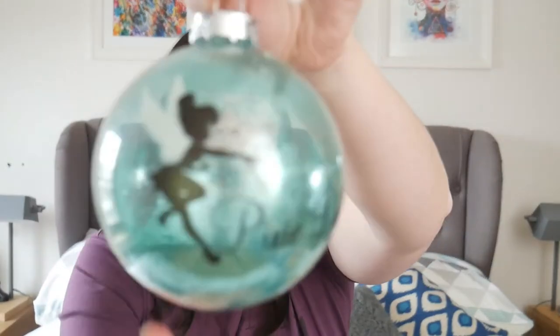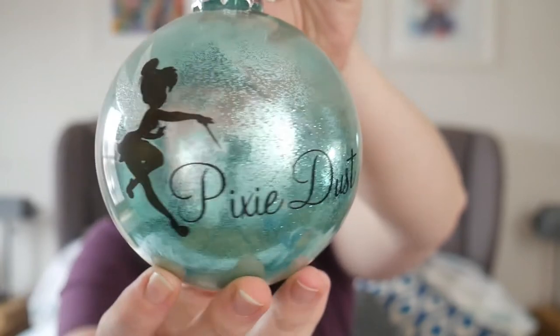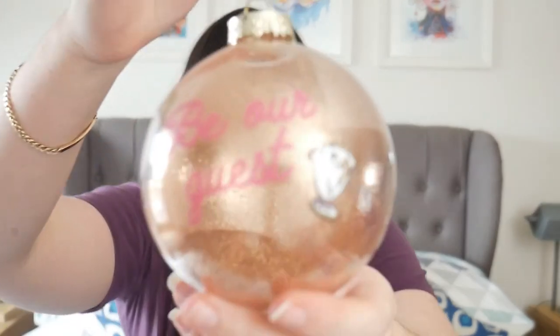Now my sister managed to pick these up. I haven't had a chance to get to Primark recently, but my sister went and I was like, please see if they've got any other Disney baubles because I want some. And she managed to pick me up a few. So this is the Tinker Bell one. They are quite big as you can see in my hand - pretty big baubles, but full of little green glitter. They are £5 each so they aren't cheap, but they are quite a big size and they are beautiful.